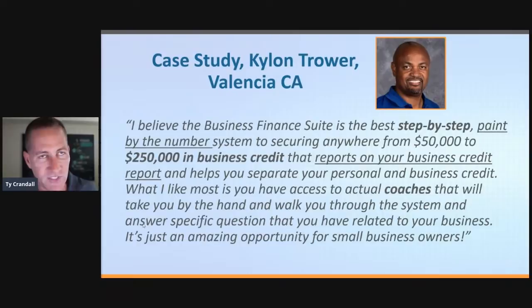Here's Kyle and Trower, one of our clients. He says the Business Finance Suite is the best step-by-step paint-by-number system for securing anywhere from $50,000 to $250,000 of business credit that reports on your business credit reports and helps you separate your personal and business credit. What he likes most is having access to actual coaches that take you by the hand. He's in the million dollar club, came in as a partner of ours, was a gym coach who wanted out, built a whole sales team offering business credit financing. Working with our software and coaches literally condenses years of this process to only months.